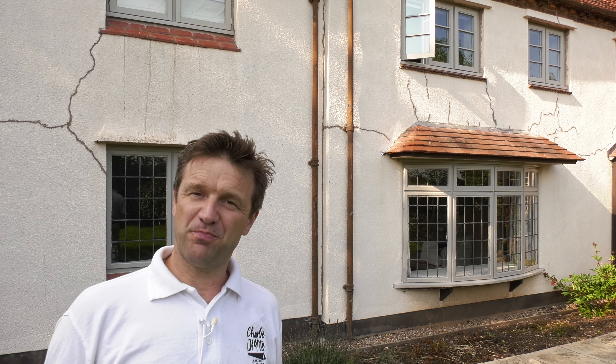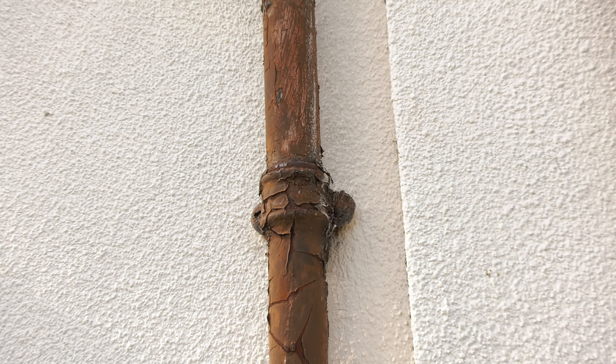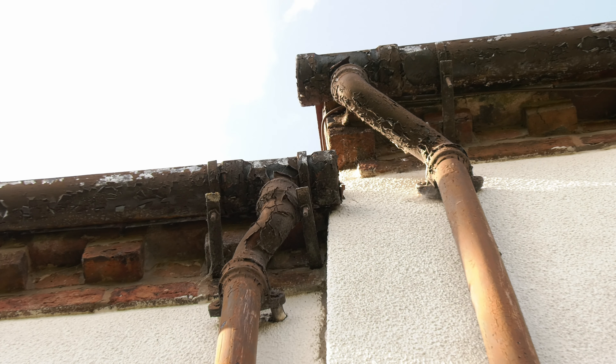I've just started work on a three video outdoor decorating series and spent the whole of last week grinding out the cracks on the Tyrolene render of my old cottage and filling them. As you can see it's in a complete mess and it's one of those situations where things are going to have to get a lot worse before they get any better.